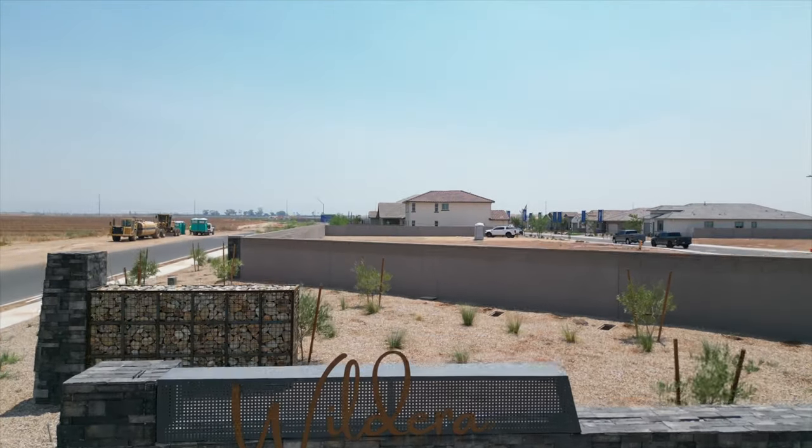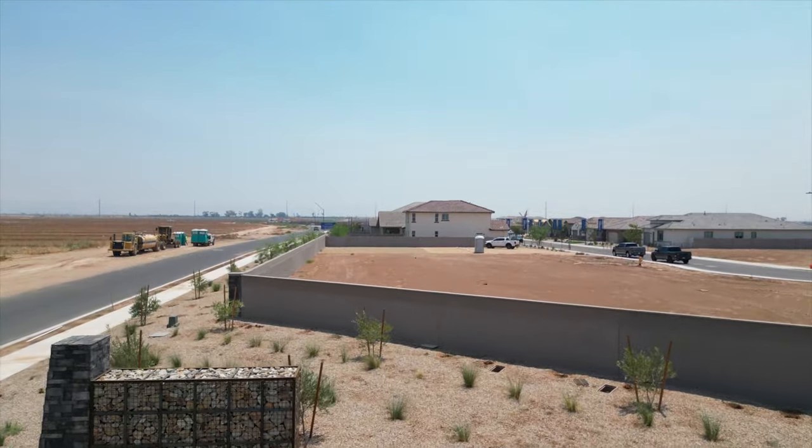In this video today, I'm going to introduce you to a brand new master plan community that is just starting to take shape here in Santan Valley. This is Waldera, and it's a community being developed by Landsea Homes.